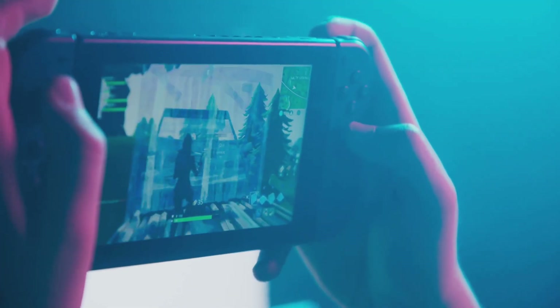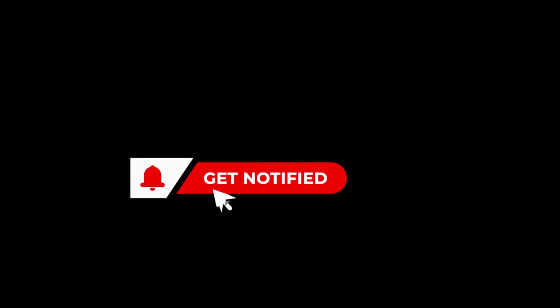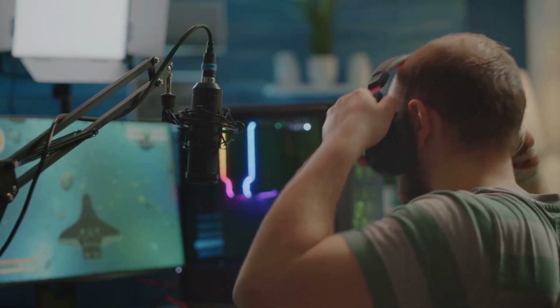So what do you think? Are you ready for a handheld revolution? If you're as hyped as I am, hit that like button, subscribe for all the latest gaming tech, and don't forget to ring that bell so you never miss a thing. I'll catch you in the next one.